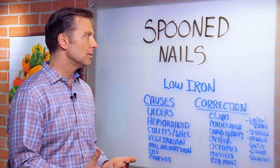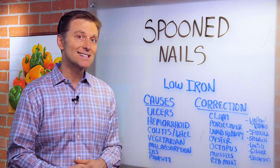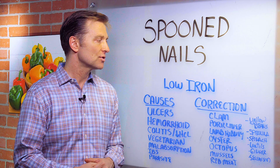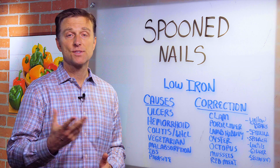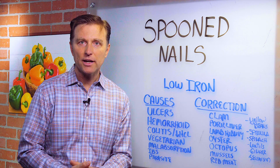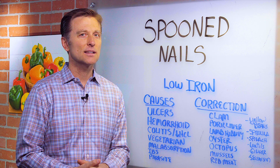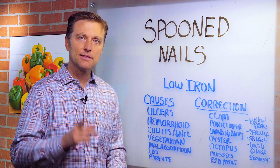So if you have a problem with spoon nails, you just want to start consuming more iron. If you want to get it as a supplement, get the food-based ones — probably some liver pills, some grass-fed liver pills. That's what I would do. So in summary, we want to find out the cause of why you're not absorbing iron. It's rarely lacking in the diet; it's mainly one of these right here. Thanks for watching.